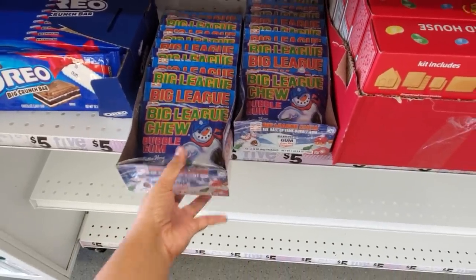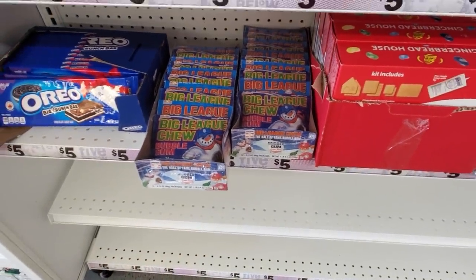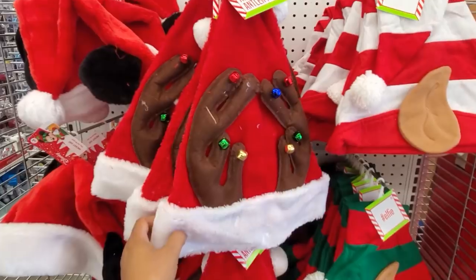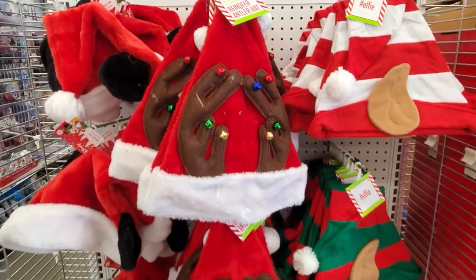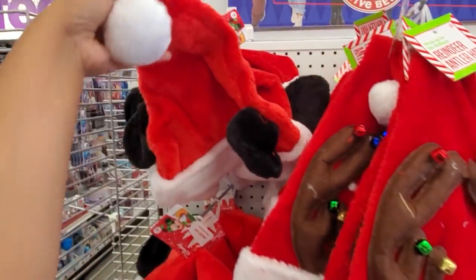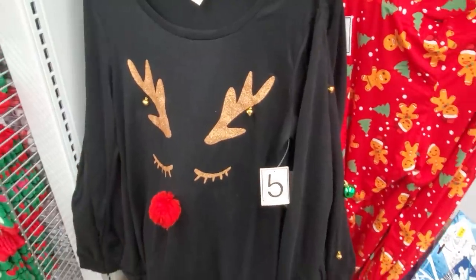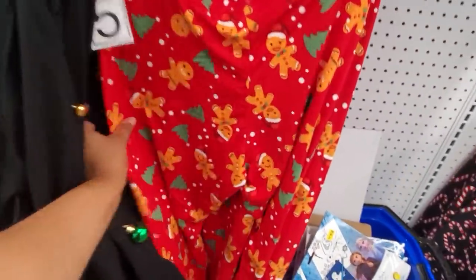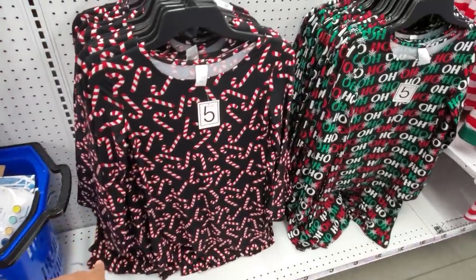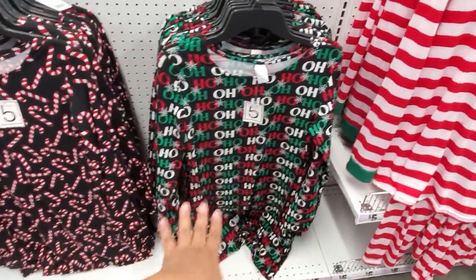Tons of stocking stuffers — Toy Story, bath bombs, and who remembers Big League Chew? Always give that in a stocking. Candy is five for five dollars, or $1.25 each. Reindeer hats are only four, and the elf hat with the ears is going to be three. They have Mickey Mouse for four, a reindeer sweater for five, and pajama pants — candy cane and 'Ho Ho Ho.'